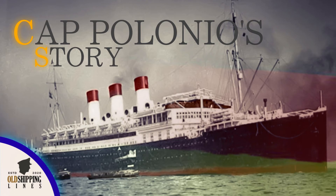Hello everybody, it's Jamie from Old Shipping Lines. Welcome back again to another ship story video. Today we're going to talk about the story of the SS Cap Polonio, one of my favorite German ships. There's something about their design that really interests me, so without further ado, let's begin.